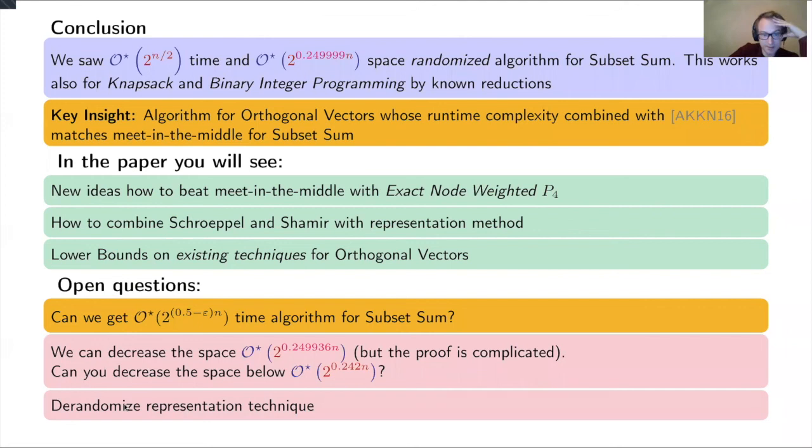Let me give some open problems. The main question remains: can you beat meet-in-the-middle for subset sum? The second natural question is to decrease the space. In a preliminary version of the paper we had a slightly improved space, but the proof was too complicated to write down. There is a natural barrier of our techniques at 2^(0.249n), and it would be immensely interesting to go below that. The final question is to derandomize the representation technique, which finds applications in many different problems. Thank you.